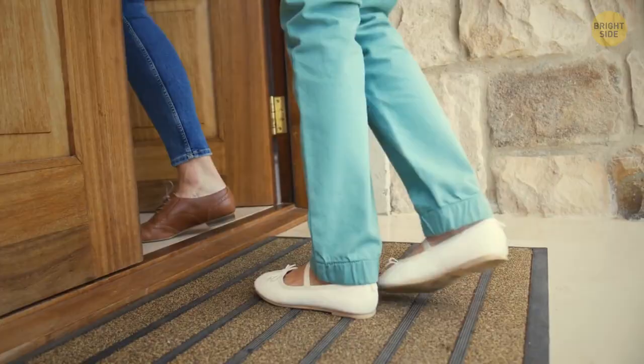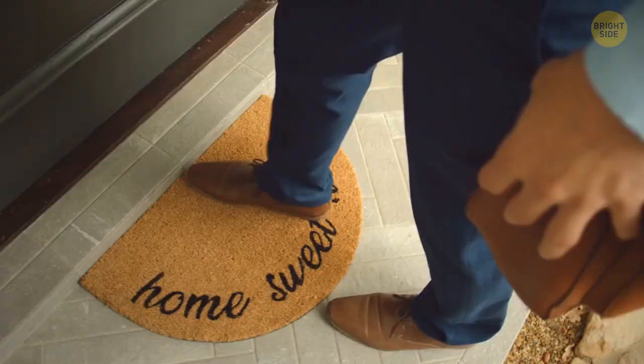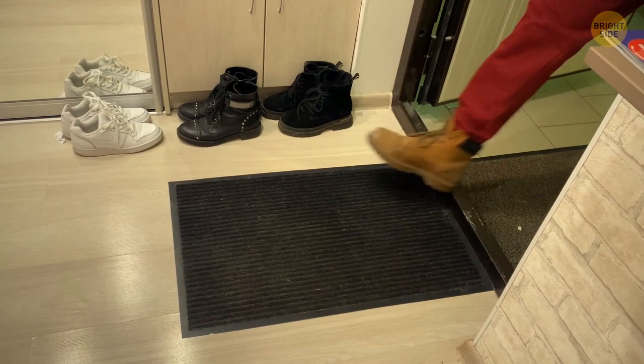You probably place your doormat horizontally, like most of us do. But doormats serve the purpose of absorbing dirt from the soles of your shoes before you enter your home. For this function to work as it's meant to, the best way to place a doormat is vertically. This way, you take more steps on the top of the doormat before entering your house.